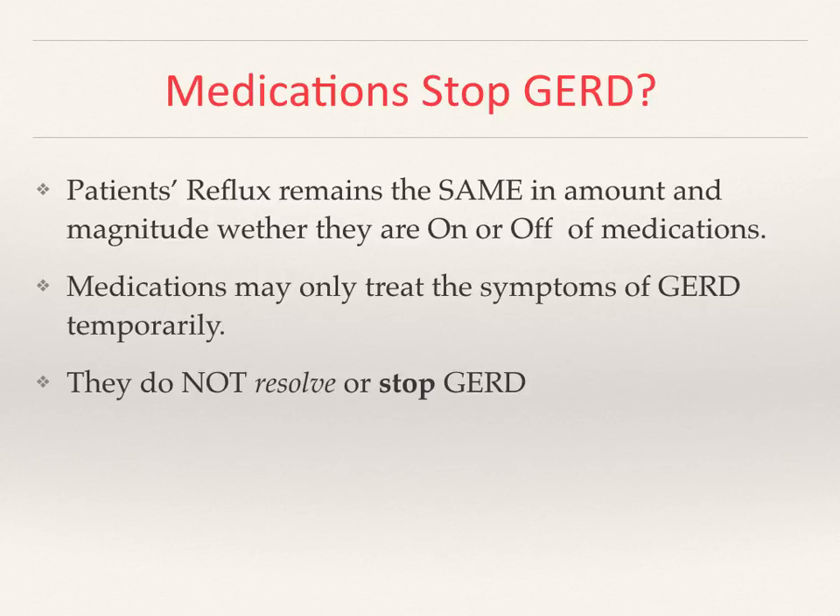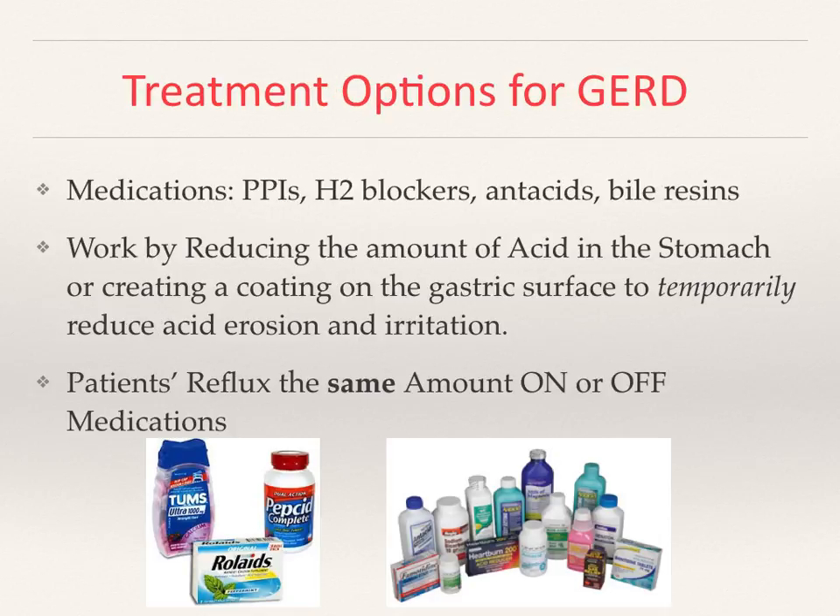Medications to stop GERD — the patient's reflux remains the same with the medication. There is a perceptible difference in the appreciation of the reflux, but not the actual reflux itself. The treatments nearly do not resolve or stop the GERD; they only minimize the symptom or the perception of the GERD.